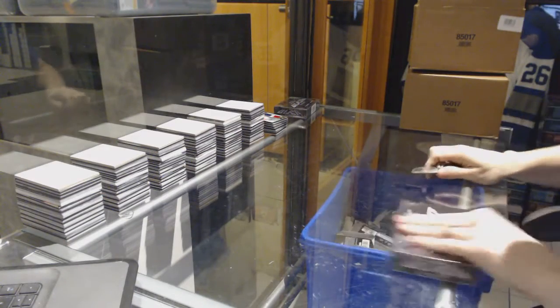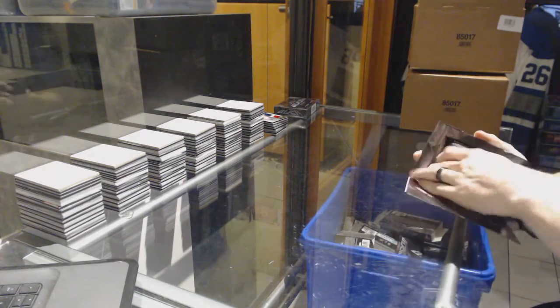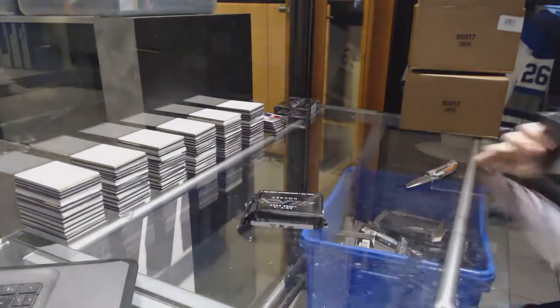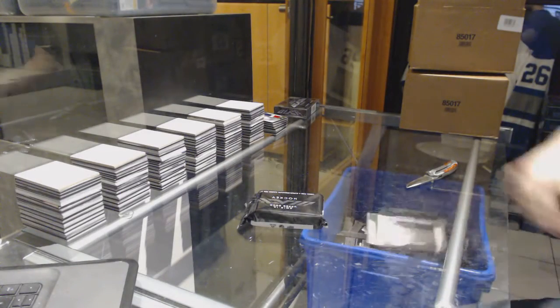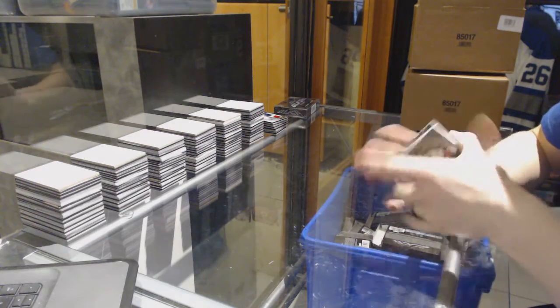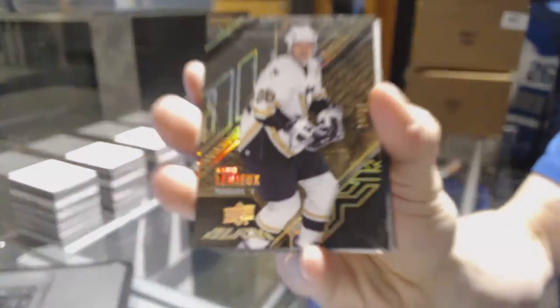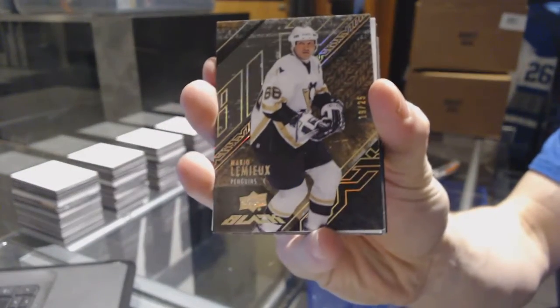Alright, box three. We've got a base card — base gold, number 19 of 25, for the Pittsburgh Penguins — Mario Lemieux.